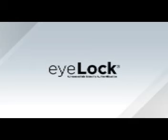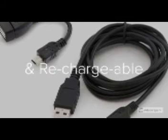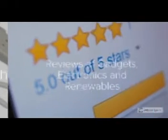CES 2020. It's the Renewable and Rechargeable Review with the RSI Guy. Day 3, CES 2020.